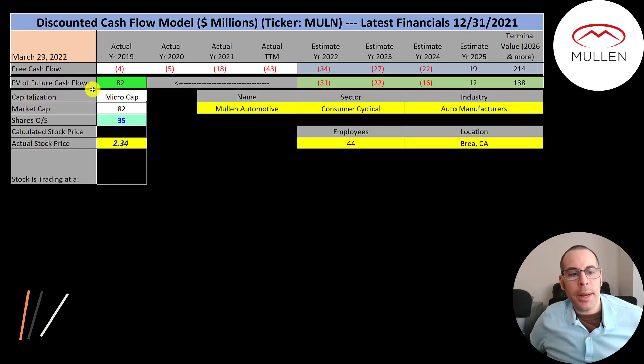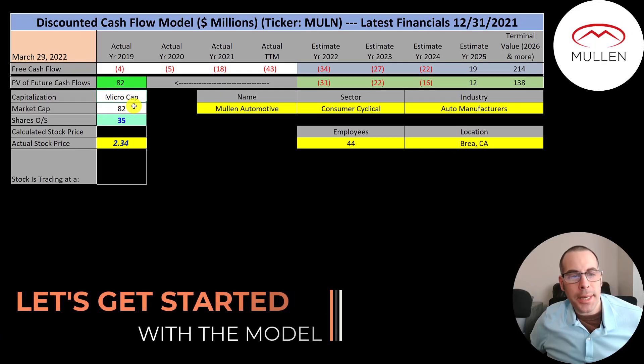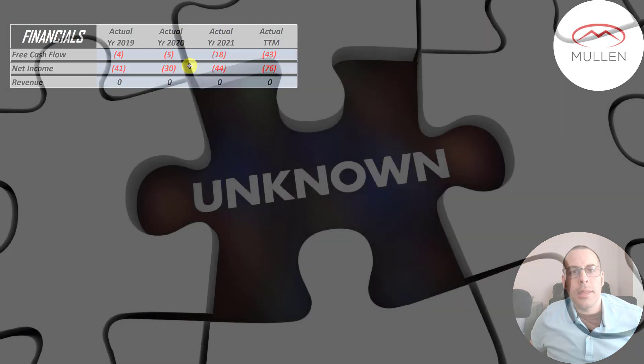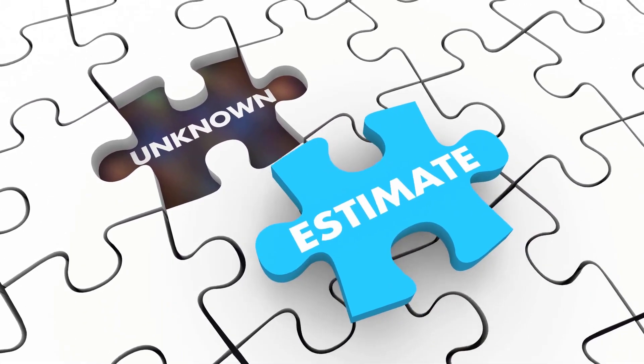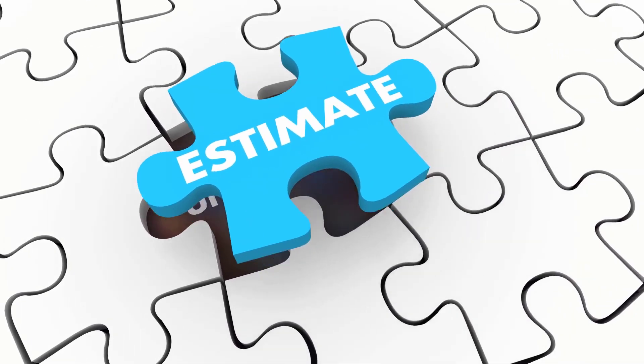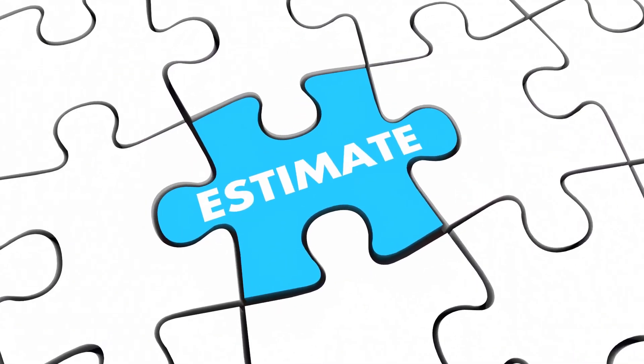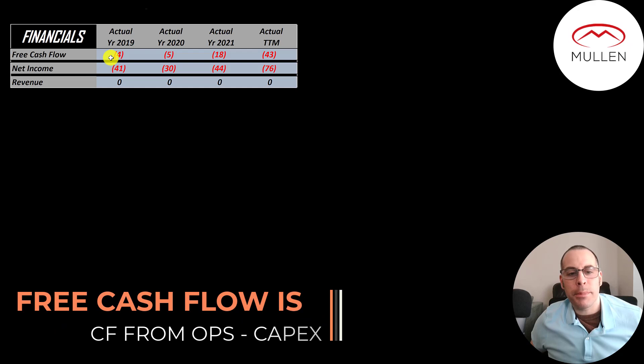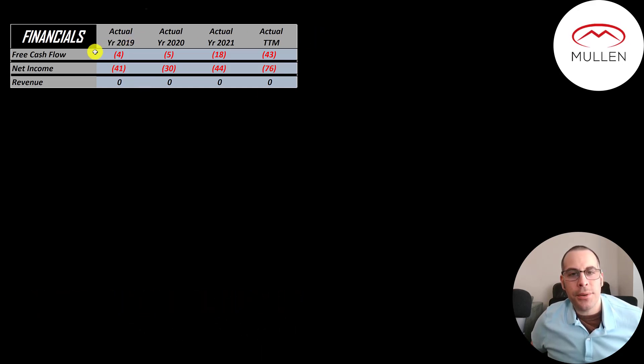Let's get started with the model. This is a micro cap company with an $82 million market cap. They're trading at $2.34 a share and they have 35 million shares outstanding. The way you value a company is you estimate the free cash flows into the future and then you discount those numbers back to today's value. Free cash flow is cash flow from operations minus capital expenditures. Since they're pre-revenue, they have negative free cash flow each year.